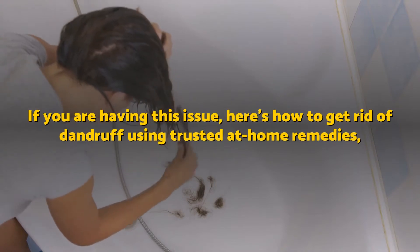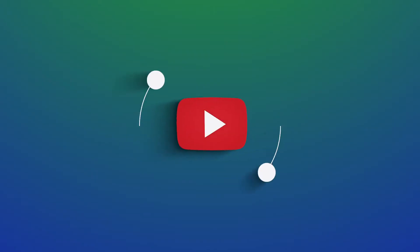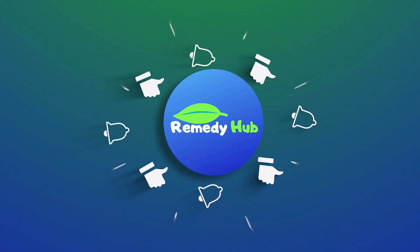If you're having this issue, here's how to get rid of dandruff using trusted at-home remedies. But first, please make sure you subscribe to our YouTube channel and tap the bell icon to be part of our Remedy Hub.